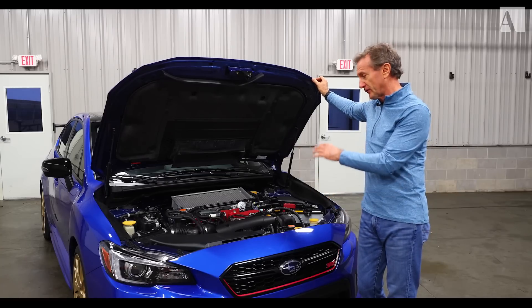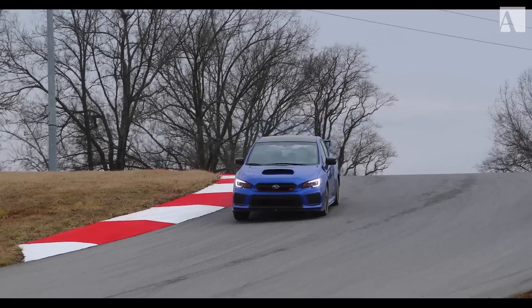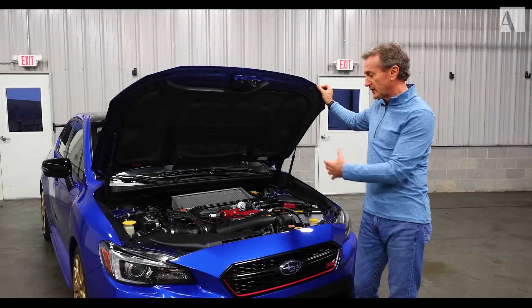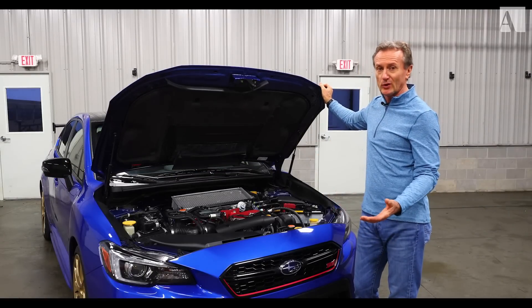You've got the helical limited-slip diff at the front, which is basically packed under here, and you've got the Torsen limited-slip diff in the rear. Between all that — tried and tested for years — this car is pretty much bulletproof.